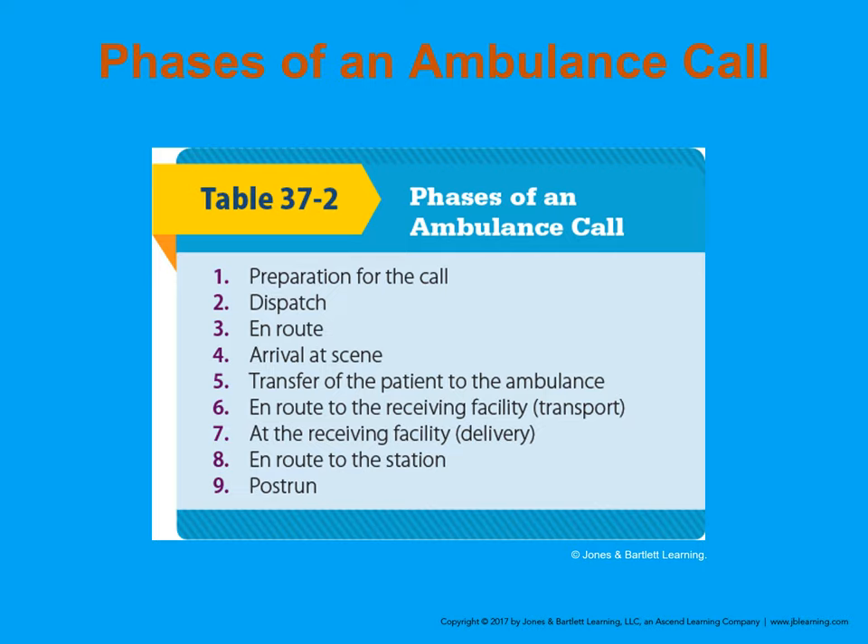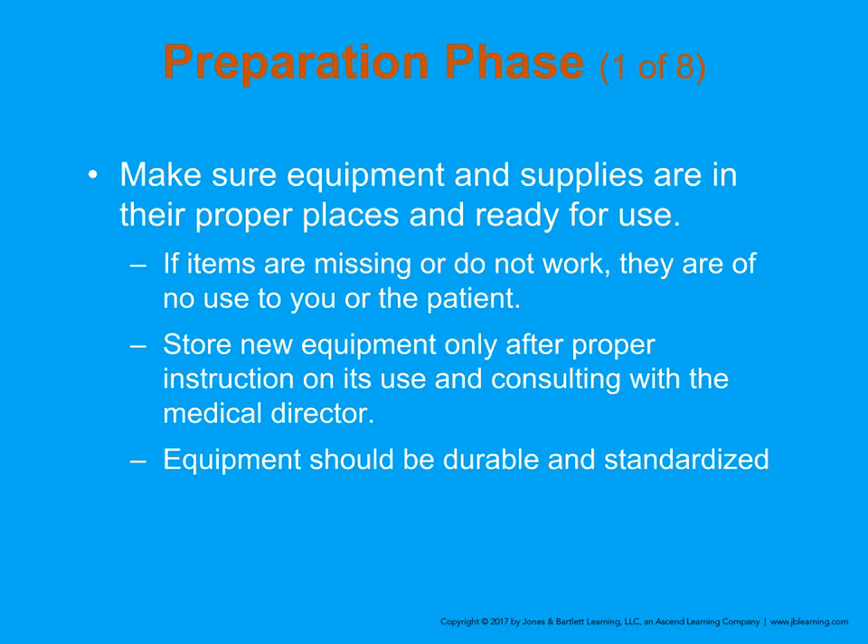The preparation phase is when we come to work in the morning and check our stuff out. We make sure we have all our bandaging materials, enough oxygen, splints, and so on. If we find any discrepancies, we restock our vehicle so that it is response-ready at all times.